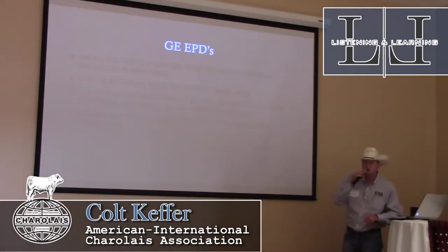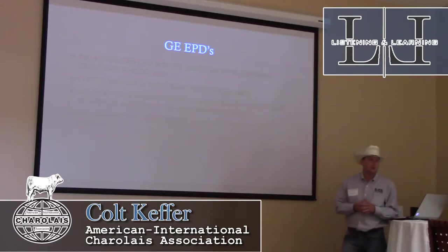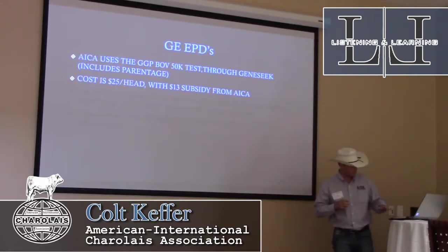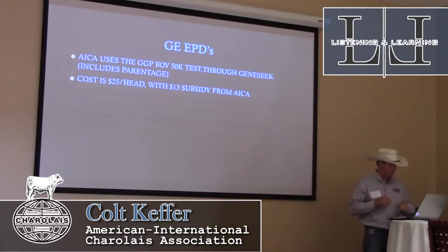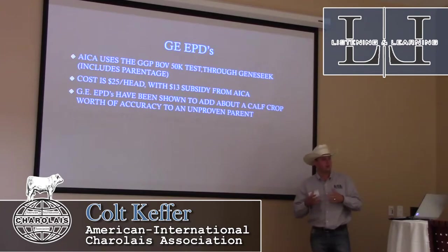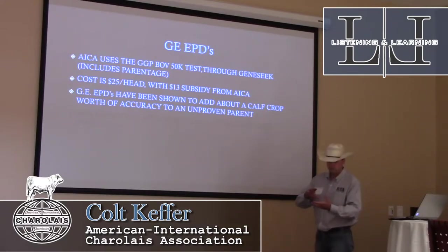A handful of years ago, like a lot of other breed associations, the Charolais Association jumped into the genomically-enhanced EPD realm, and we go through GeneSeq. The AICA uses the GGP-BO50K test through GeneSeq, which includes parentage. The cost is $25 a head with a $13 subsidy from the AICA — so we believe in it enough that we're writing GeneSeq a $13,000 check for every thousand samples we get in. Genomically-enhanced EPDs have been shown to add about a calf crop's worth of accuracy to any unproven parent.